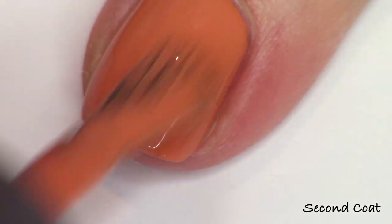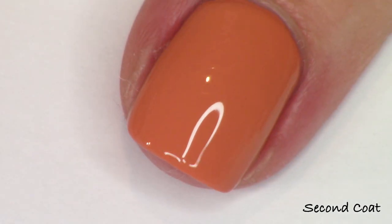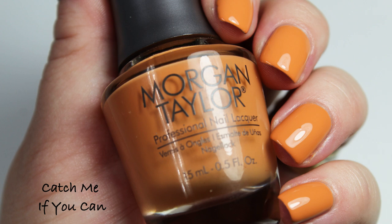I'm doing a second coat — this one, along with maybe one other in the collection, you definitely need a second coat on, but it was nearly a one-coater as well. So there's two coats of that one.